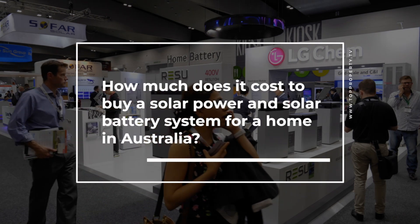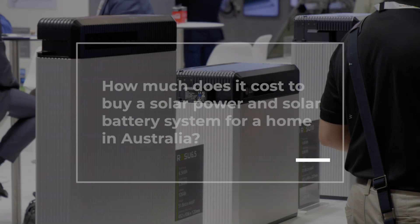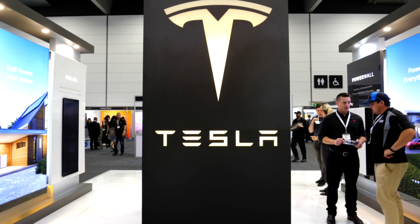The cost for a residential battery really varies. There's varying quality of products, so consumers do need to be careful about what they're jumping into. Prices will vary for a standard system around the 10 kilowatt hour mark, anywhere from $6,000 to $14,000, but that varies in quality.